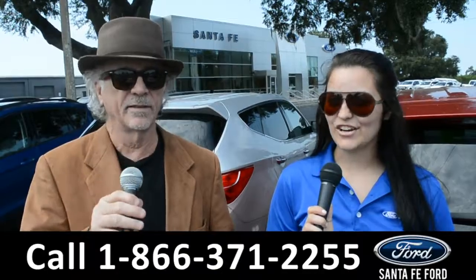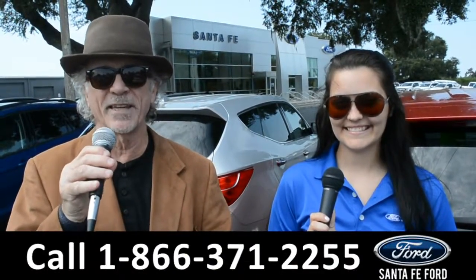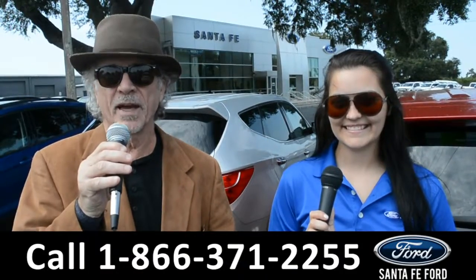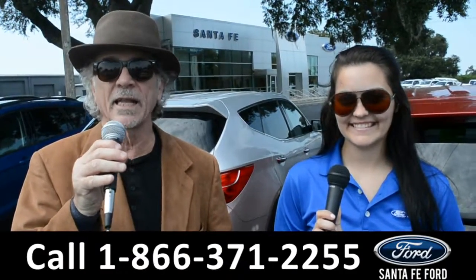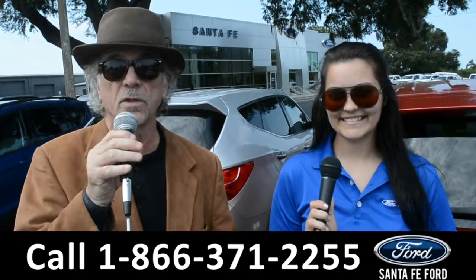Hey, this is Randy and this is Cheyenne. SantaFeFord.com, Florida's Ford Supercenter near Gainesville, Florida — I-75 exit 399. Don't go away. Right now Cheyenne is going to give us a closer look at one of our brand new Fords.